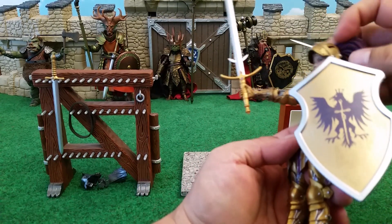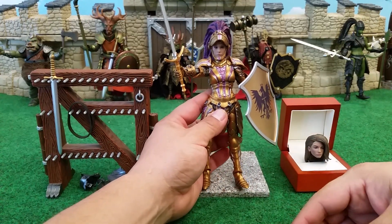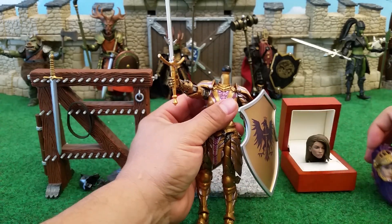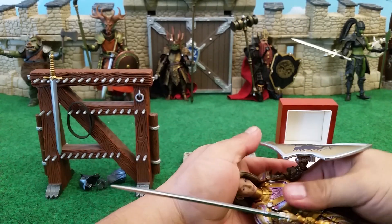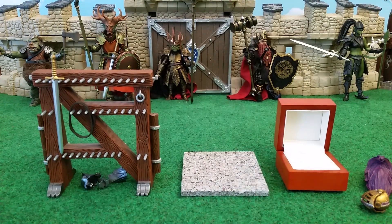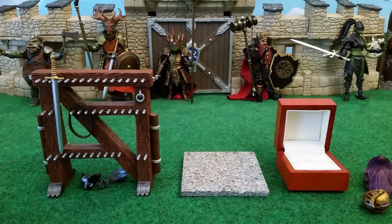The nice thing about the visor is it just flips up and down easily so you can see her face. But one of the other cool things about this figure is that she has an unhelmeted head. Let me pop her head off and show you what that looks like. Not sure I got it all the way down on the ball, because it didn't pop.